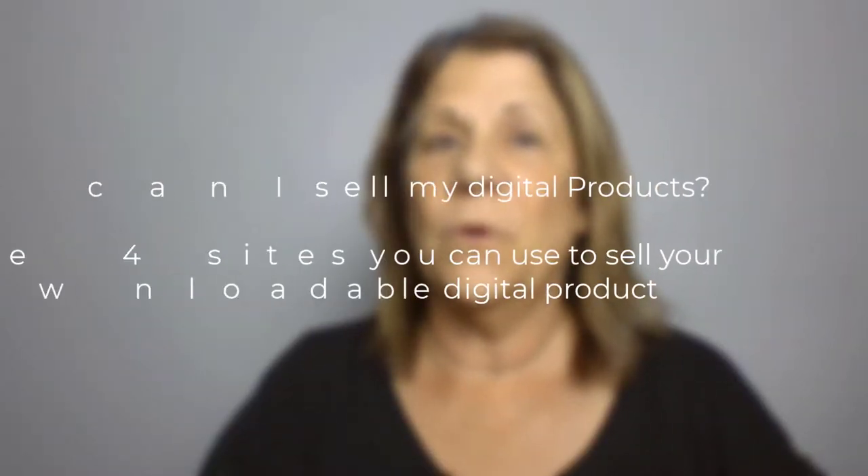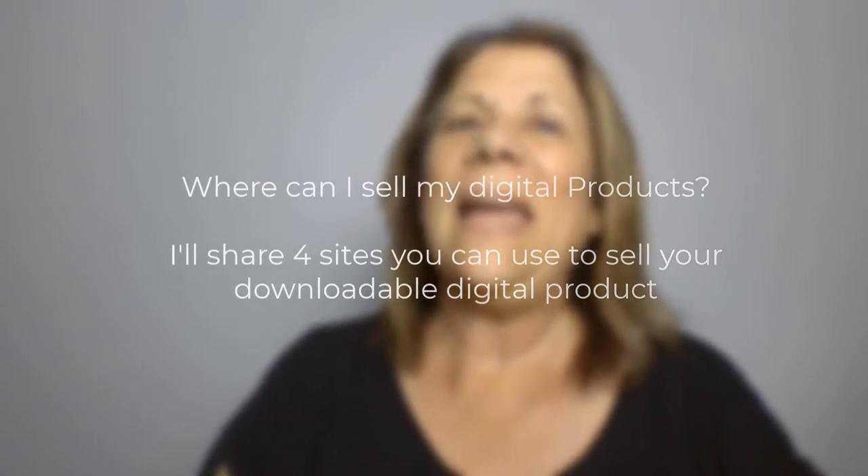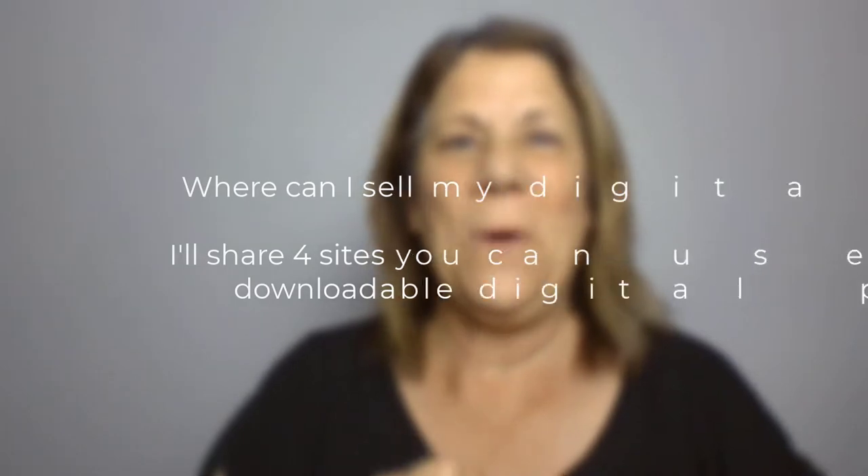You don't have to stick to just one platform. Last week I shared some ideas of digital products that you could make and showed you a platform called Canva that you can create those digital products. What I want to do today is share four different platforms that you can sell these digital products on, and at the end I came up with another idea of a great way to make money making a digital product. So stick around and make sure you hear about that one. All right, let's go ahead and get started.